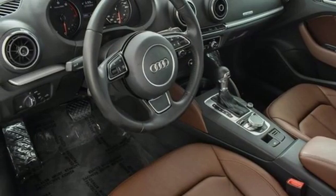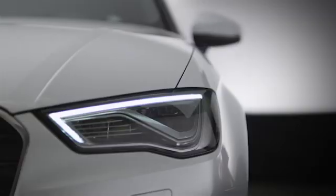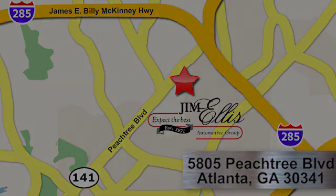Driving is believing. Test drive it today. At Audi Atlanta, we prove every day that buying a car can be an enjoyable experience. Contact Audi Atlanta today or stop on by. We're conveniently located at 5805 Peachtree Blvd in Atlanta.